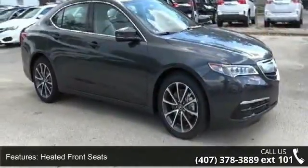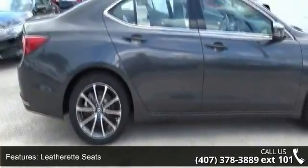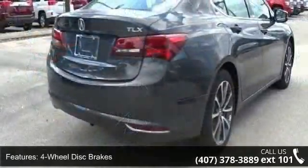heated front seats, leatherette seats, radio, Acura premium audio system, 4-wheel disc brakes, air conditioning, electronic stability control, front bucket seats, tachometer, and ABS brakes.